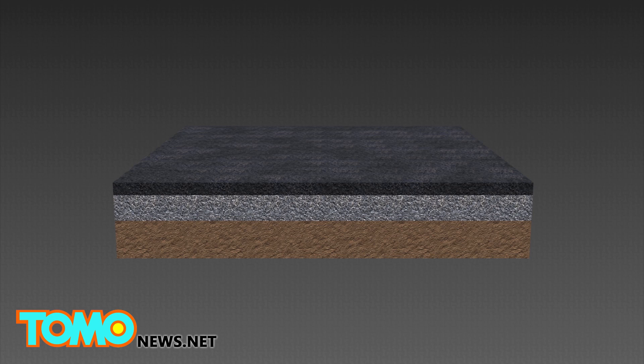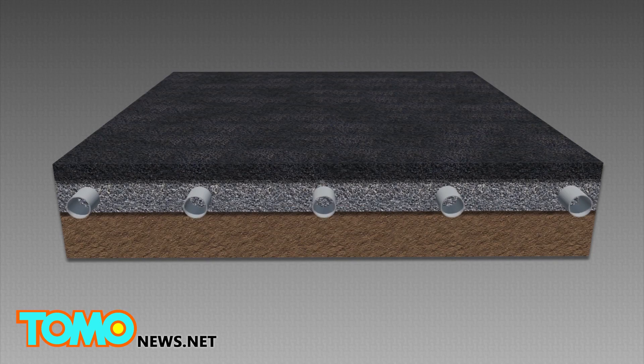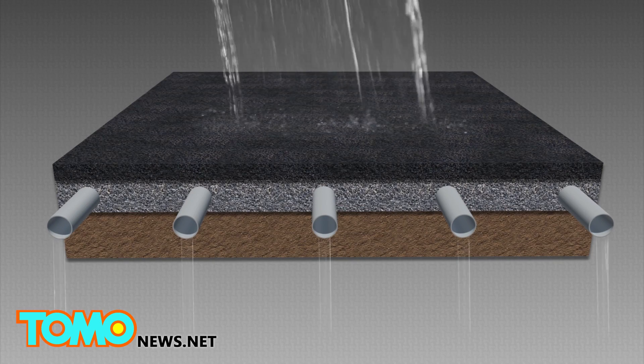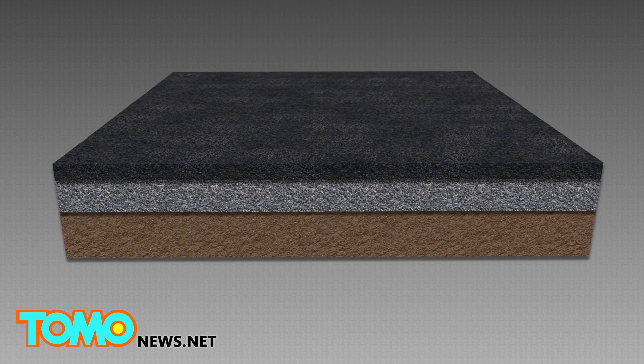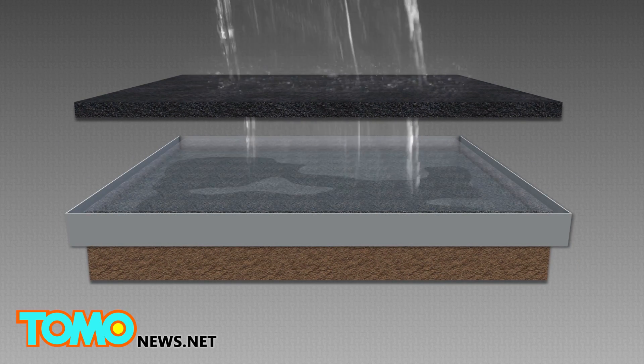It comes in three designs: full infiltration, which sends water to the soil underneath; partial infiltration, which has a semi-permeable barrier that acts as a drainage system; and full attenuation, which uses a capture system to store water, allowing the water to be reused.